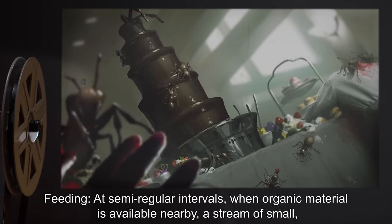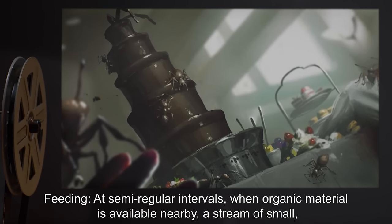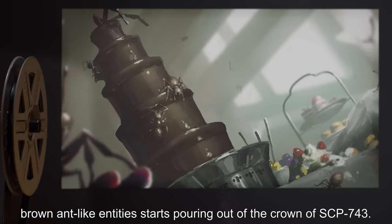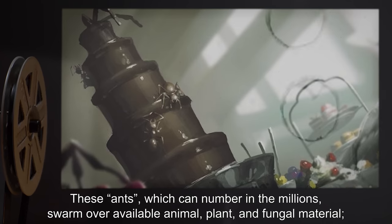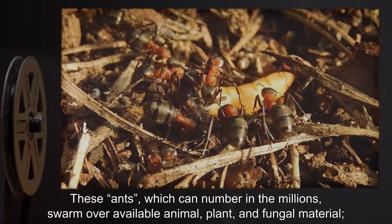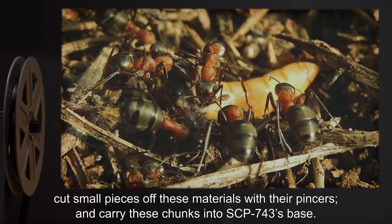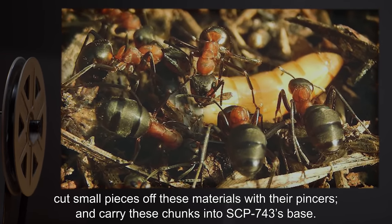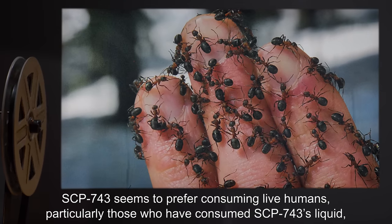3. Feeding. At semi-regular intervals, when organic material is available nearby, a stream of small brown ant-like entities starts pouring out of the crown of SCP-743. These ants, which can number in the millions, swarm over available animal, plant, and fungal material, cut small pieces off these materials with their pincers, and carry these chunks into SCP-743's base.